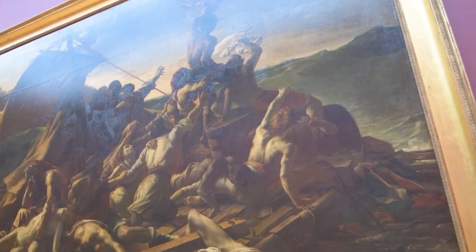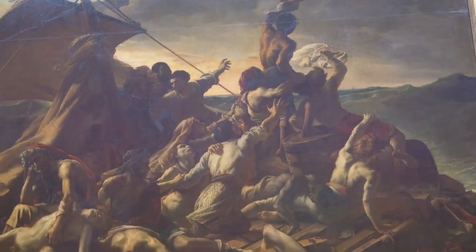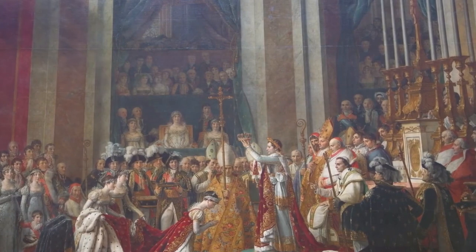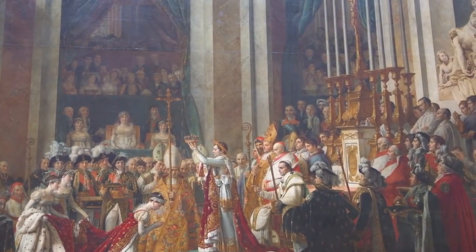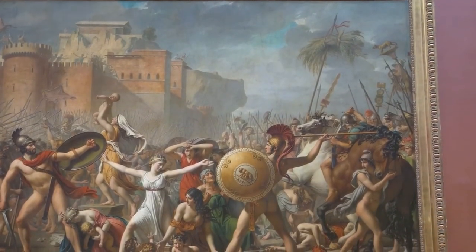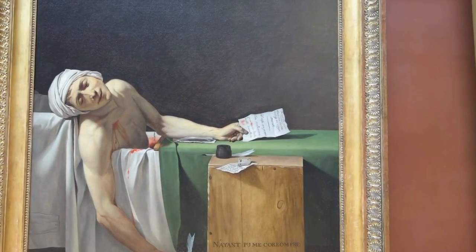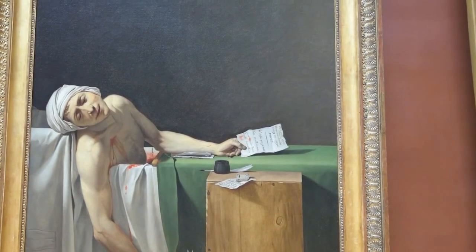The Louvre isn't merely a building; it's a living entity that breathes the spirit of artistic expression. The vastness of its wings invites exploration, beckoning visitors to traverse a cultural landscape that spans continents and centuries. From the Pavillon de l'Horloge to the Denon Wing, every section of the Louvre tells a unique story, contributing to the rich tapestry of this global treasure trove.